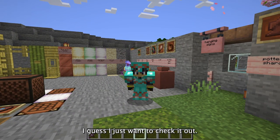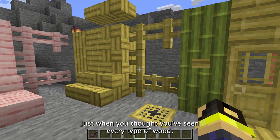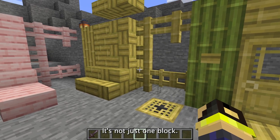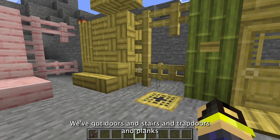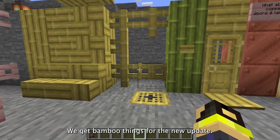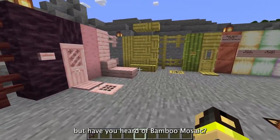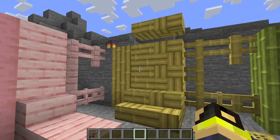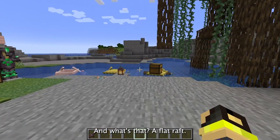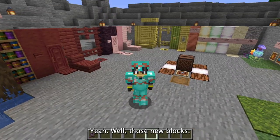First up is all the new bamboo wood blocks. Just when you thought you've seen every type of wood — bamboo! You got yourself some bamboo wood. It's not just one block; we've got doors and stairs and trap doors and planks, all from a friendly neighborhood bamboo dealer. We also get bamboo mosaic — it looks like parquet floors. And what's that? A flat raft! Now you can float down in a rickety raft made of once-useless material.